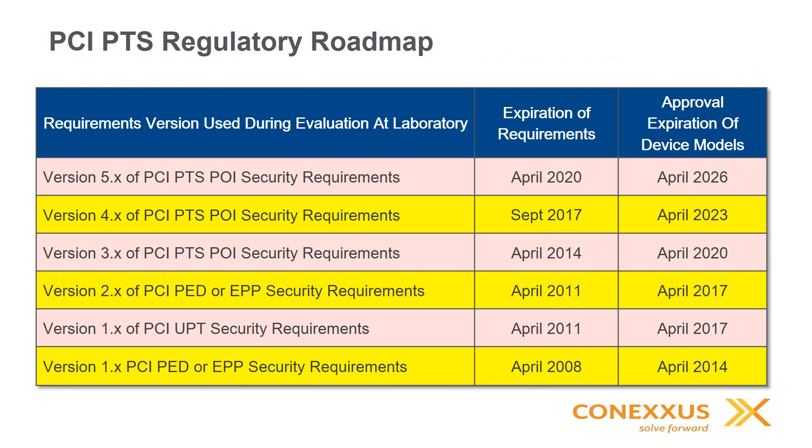For PCI PTS — mostly the equipment used for outdoor EMV — there's a regulatory roadmap. Starting back in 2004, PCI began with version 1, and the latest requirement spec is now version 5.0. When you're investing in and migrating to EMV, this is something you want to consider — ensuring the equipment has the latest or most current PCI version that you're comfortable with, given the expiration date of the device.